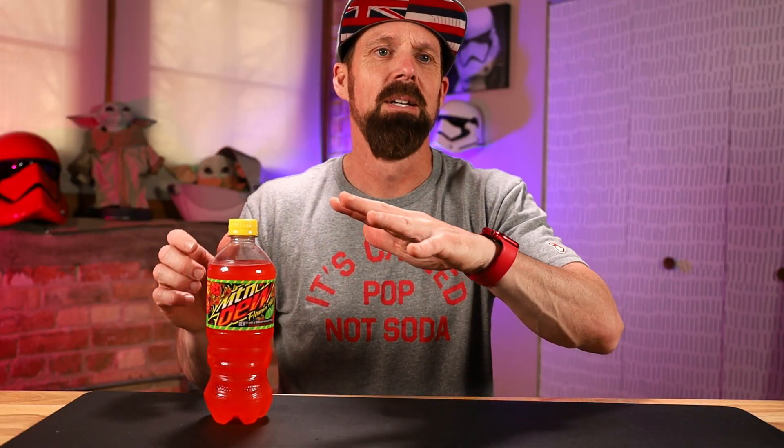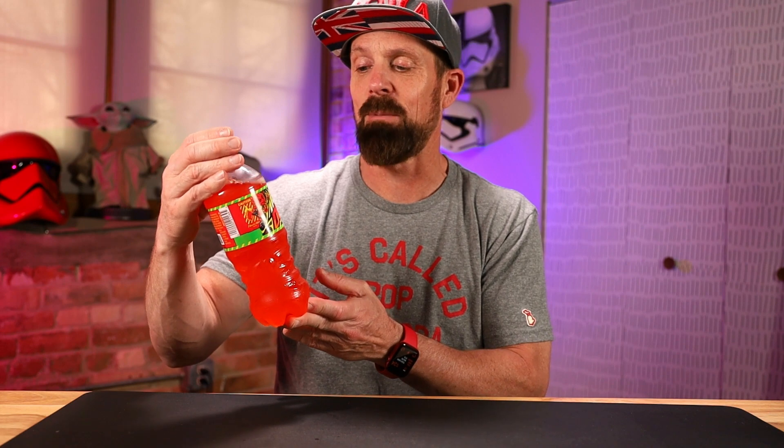Today we have the new Mountain Dew Flamin' Hot. Kind of new — it's been out for some time in the past where you could just order it online. It was out for a few days, I think it sold out right away. So people could try it months ago. Now it's out in stores pretty much everywhere. It's a limited edition — you can get it in bottles or cans, 12-packs or whatever. So it's readily available.